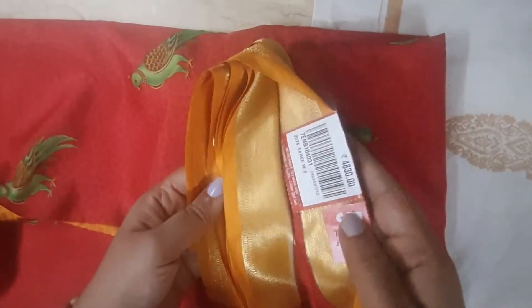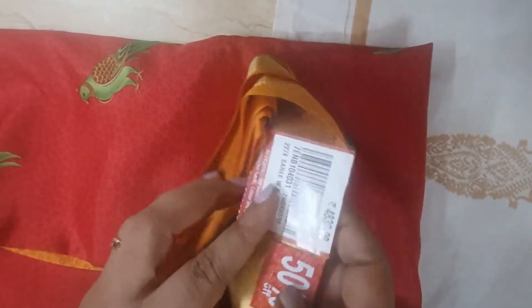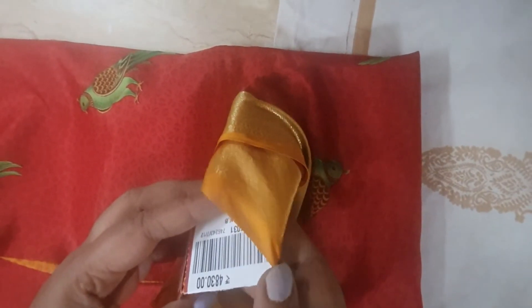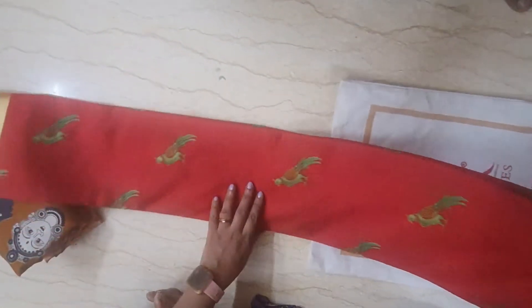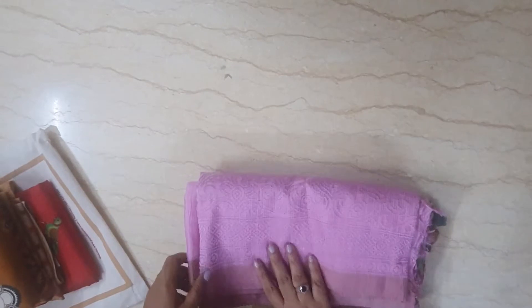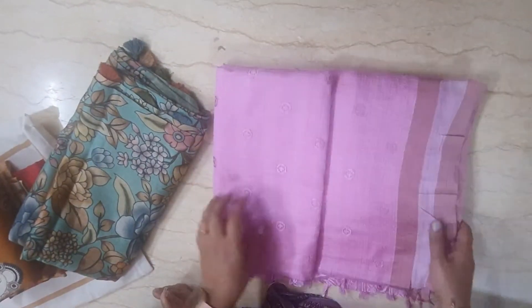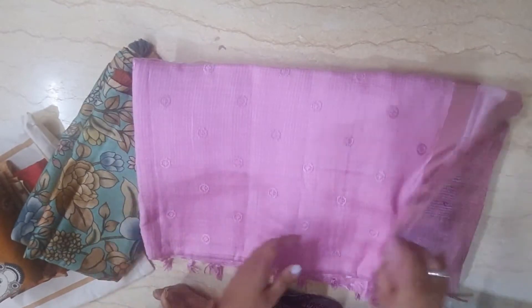This is 50% off. This blouse is Rs.244. This blouse is Rs.254. This blouse is Rs.654. These are two mojavits.